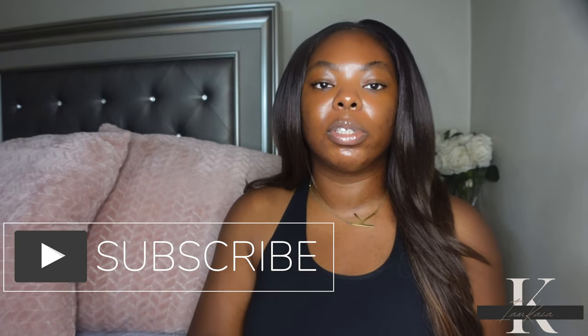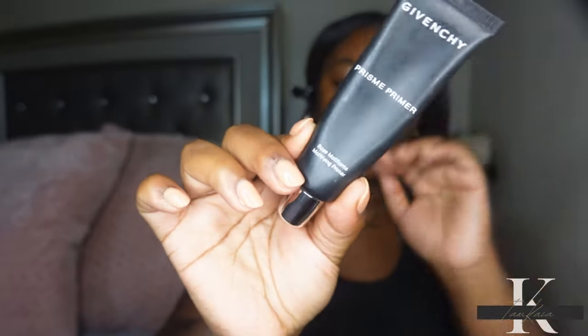Before we get started, if it is your first time watching please hit the subscribe button, and if you are a returning subscriber don't forget to hit the like button. Today for primer I will be using my Givenchy Prism Mattifying Primer.